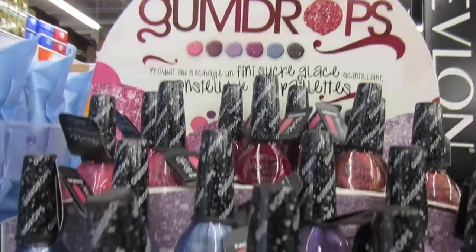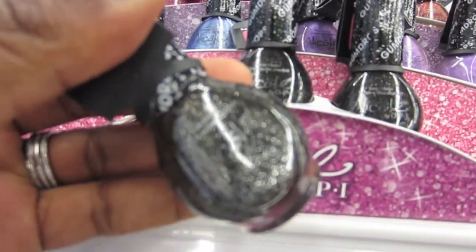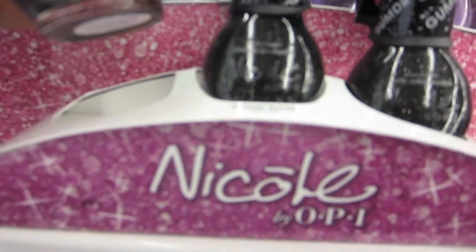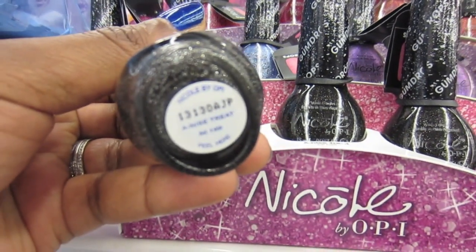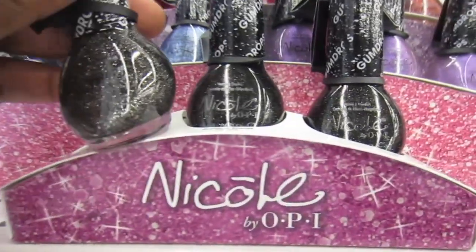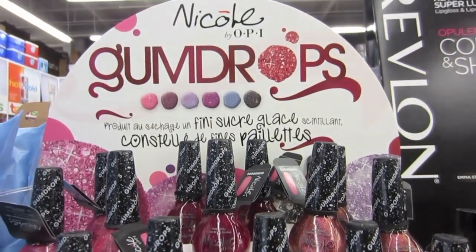These are cute. Gumdrops. I have no idea what the price is. What does this say? A nice treat. Cute colors. Gumdrops.